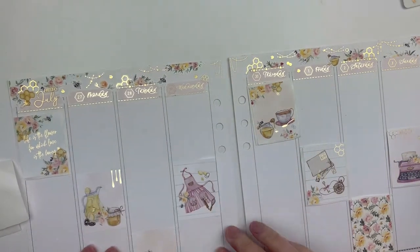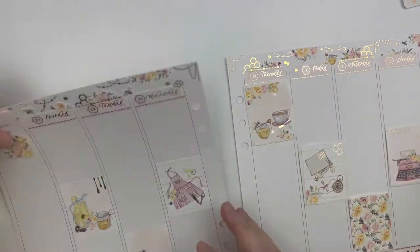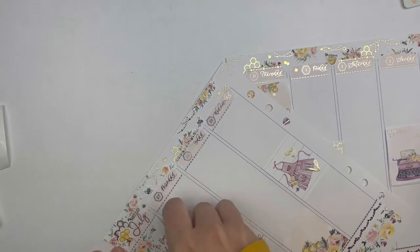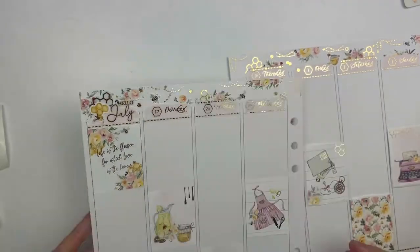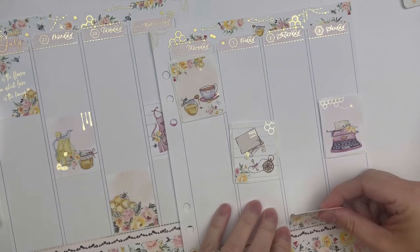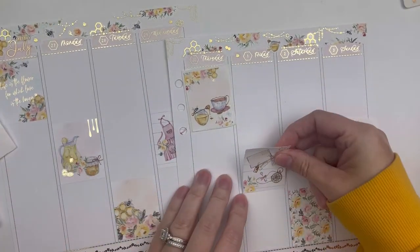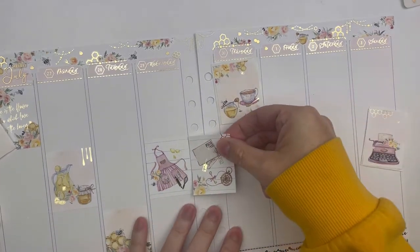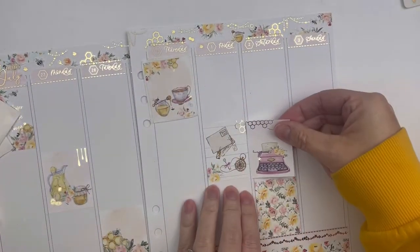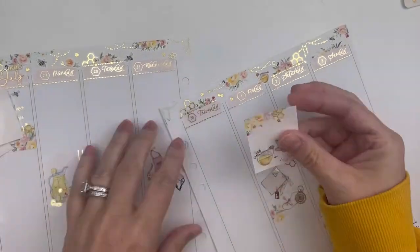If you're not already following Danny with a Planie, you should definitely go check her out. She doesn't have a YouTube channel but she does a lot in her stories and she is so creative — probably one of the most creative people I know in this community. She's so kind and has so many fun little tricks and things where you think, wow, why did I not think of that? She just thinks so outside the box.